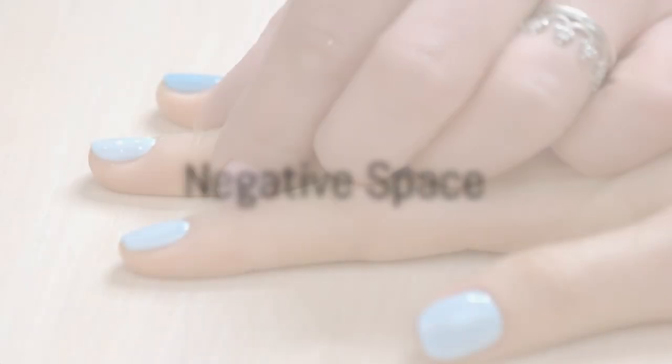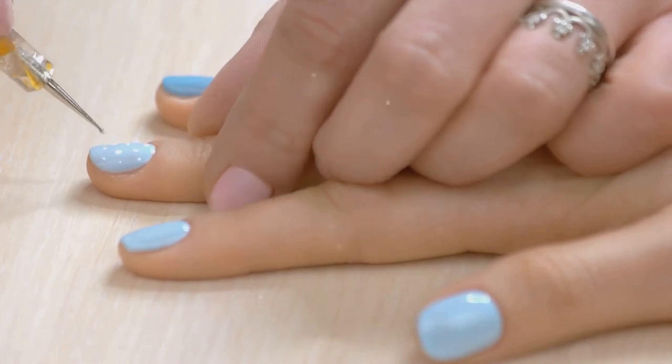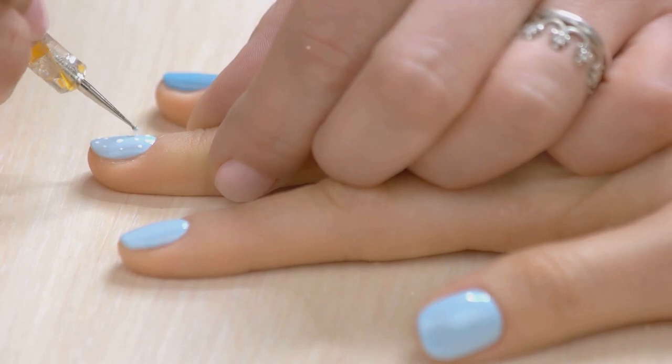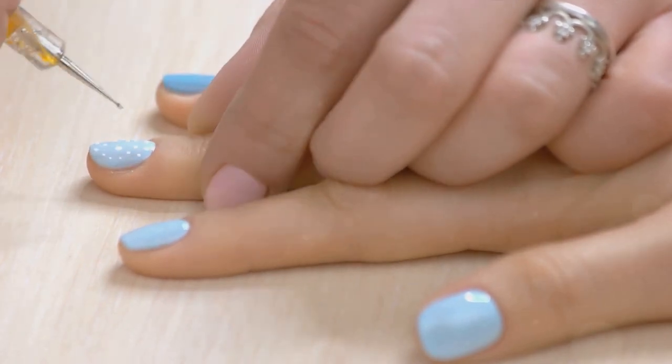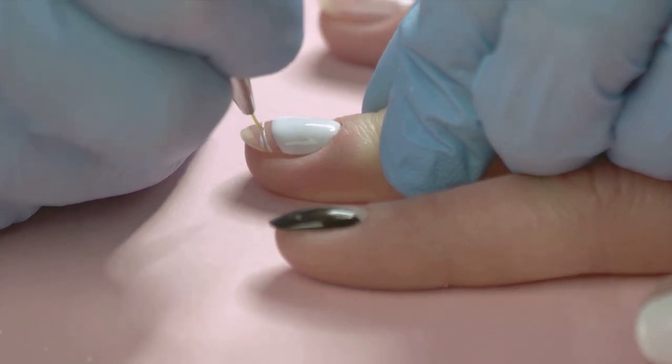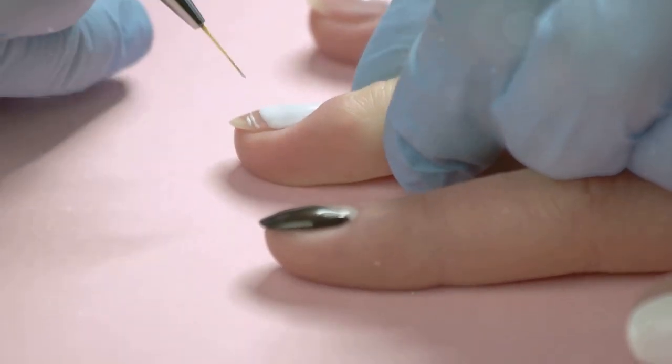Then we have the negative space trend. It's all about strategic blank spaces that create visually captivating designs. This minimalist approach offers a modern and edgy twist on traditional nail art, proving that sometimes less truly is more.